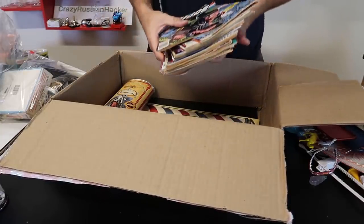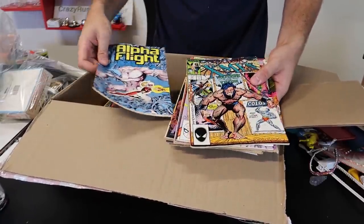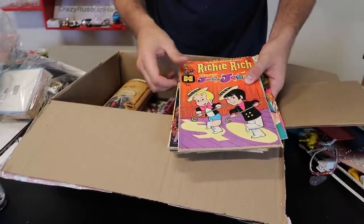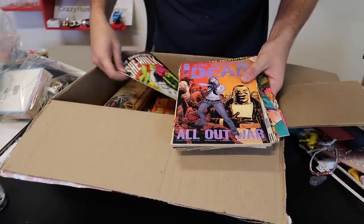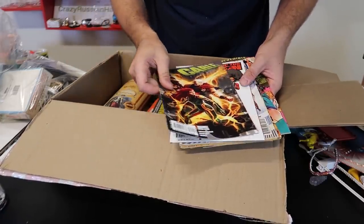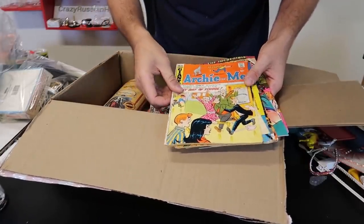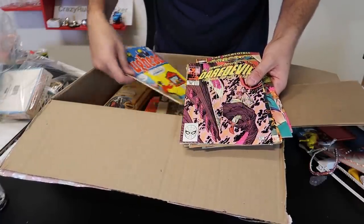Never mind — I paid around $300 for sure, maybe $350 if you include shipping and everything. Some vintage comics. Let's see — 1989. There's a little bit newer ones, DC comics. That's pretty cool, new old comics. Another new one, but look how many of them — I'll put them in my comic pile.